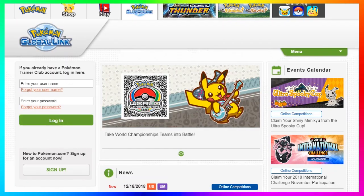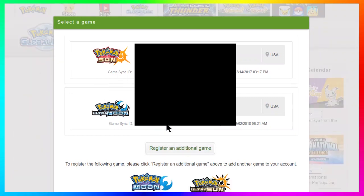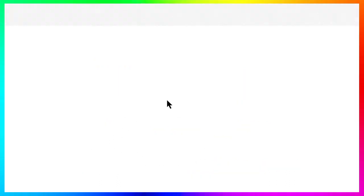You click on that and it's gonna take you to the Global Link page. Right here on the left side of the screen you're gonna see a login and your password. That's what you need to enter in order to log in so the Pokemon Company can know that it's the person who participated in the 2018 International Challenge of November competition in order to receive your gift.